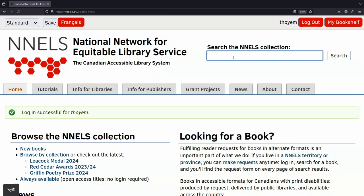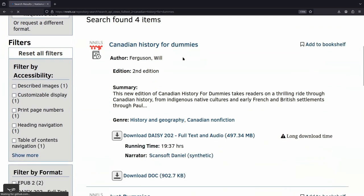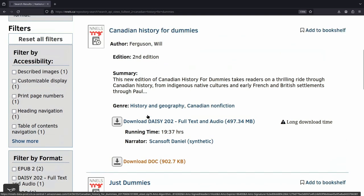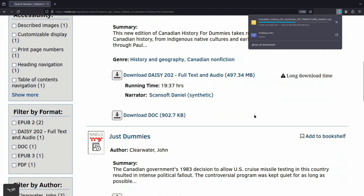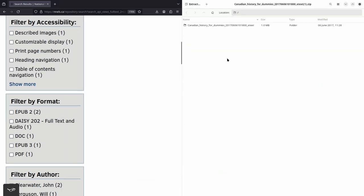Well, this is where NELS comes in. NELS provides a free library of digital content, where you can access the same resources that a public library has, but in digital form. You can download these books in your preferred format and read them on any device that works best for you. Visit NELS.ca to find out more.